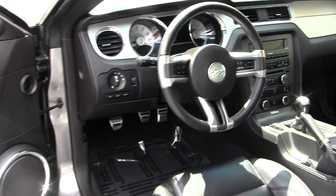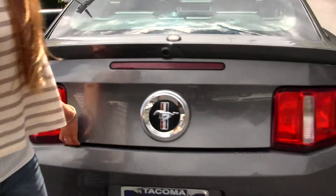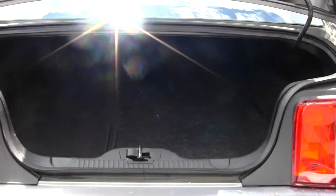You have two seat belts in the back, a deck lid spoiler, dual exhaust, and it's very easy to fold those seats down for extra cargo space.